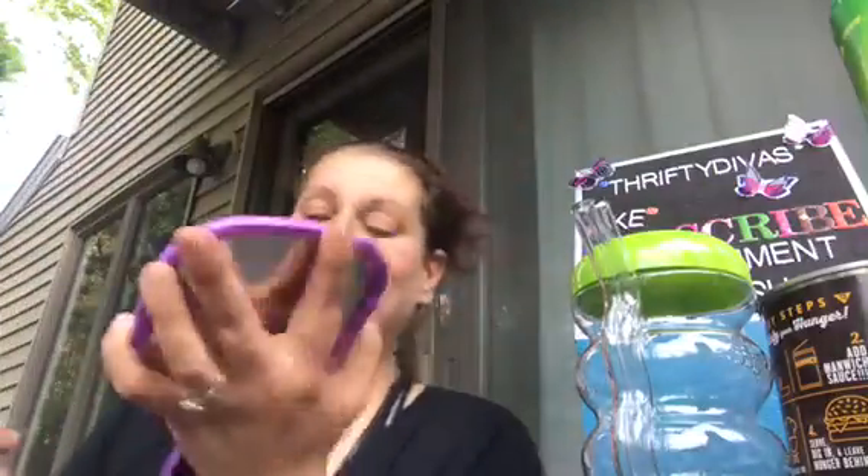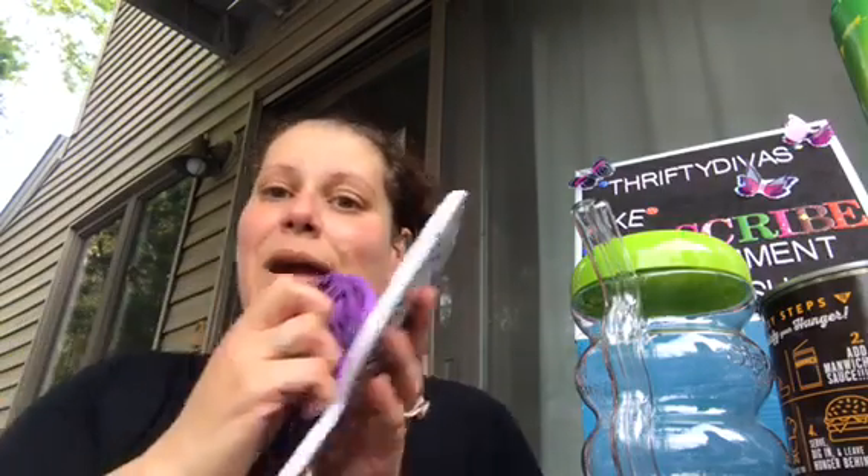Then I got these two handheld mirrors — one in white multicolored leopard print and one in purple zebra. They also had a pink zebra. I always test out in the store before I buy something — I always check if the sticker comes off well, because if it doesn't, I won't even buy it. I'm not kidding.